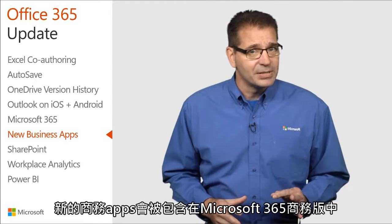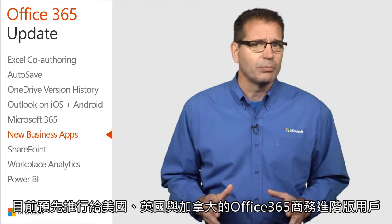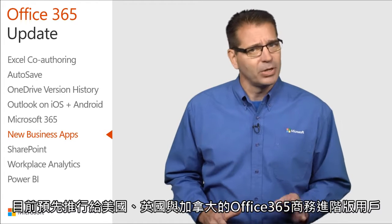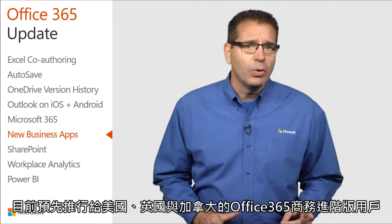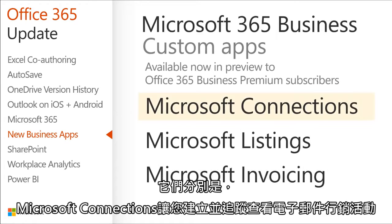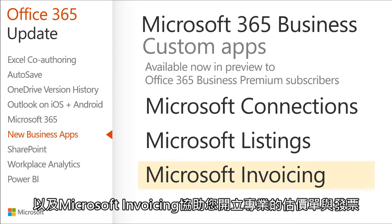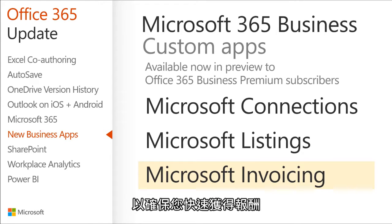The new business apps included in Microsoft 365 Business are rolling out now in preview to Office 365 Business Premium subscribers in the U.S., the U.K., and Canada. They are Microsoft Connections, which enables you to create and track great-looking email marketing campaigns; Microsoft Listings, which makes it easy to publish and manage your business listings on Facebook, Google, Bing, and Yelp; and Microsoft Invoicing, which helps you create professional-looking estimates and invoices to ensure you get paid quickly.